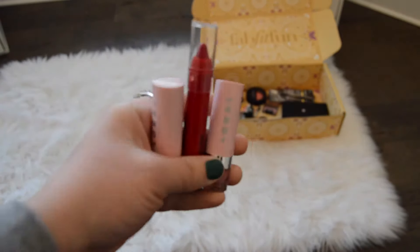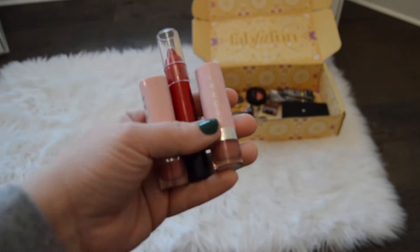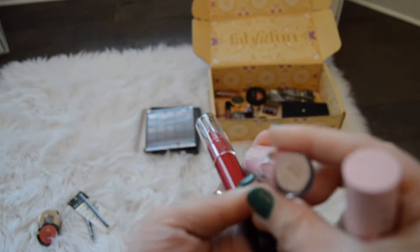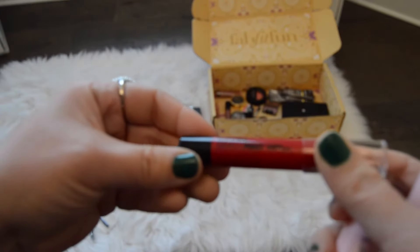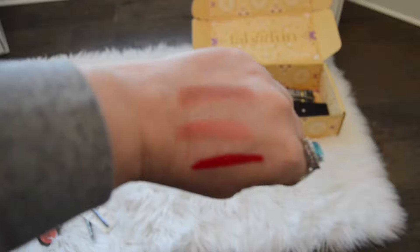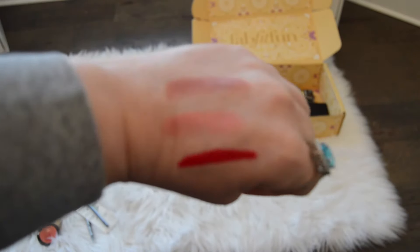I only bring in three lip products because I have four in one of my project pans. I have two Lorac ones — this one is in Cat Lady, and this other one is in Optimist. Then I'm going to bring in this NYX Simply Red Lip Crayon in the color Candy Apple. The first swatch is Cat Lady, the second is Optimist — both by Lorac — and then this bottom one is NYX Candy Apple.